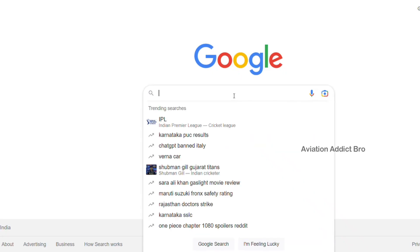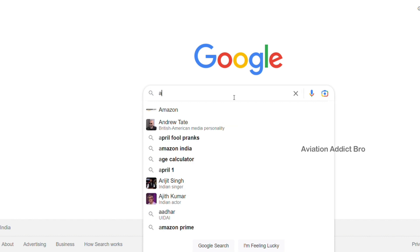Okay guys, I am back to the video. So we are going to talk about how to get a job in Air India.